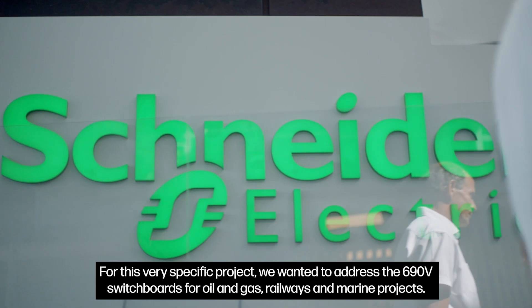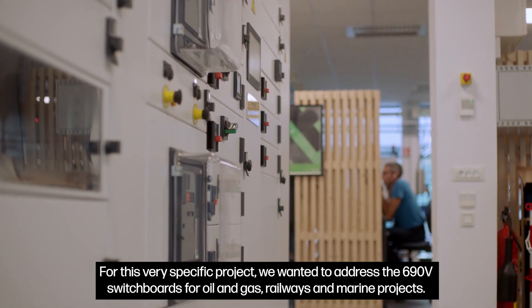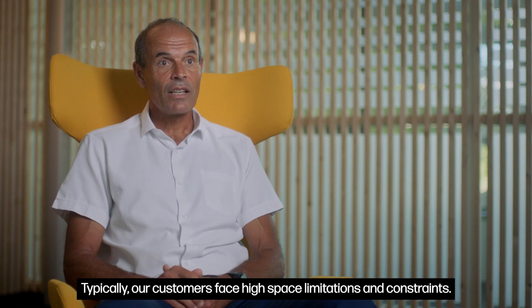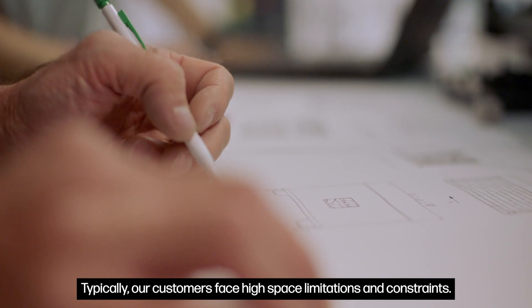For this very specific project, we wanted to address the 690-volt switchboards for oil and gas, railways and marine projects. Typically, our customers face high space limitations and constraints.